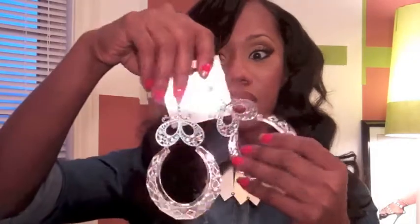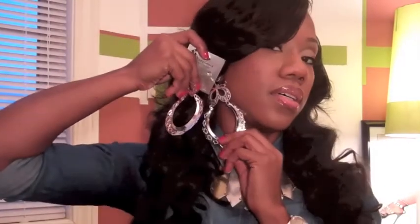I have a thing for hearts already, so anything heart-shaped I have a tendency to like. I got these also — they're clip-ons, pretty lightweight. I thought they would be cute to wear with something a little bit more dressy. And then these are the last pair of earrings that I bought from the store Glitter.